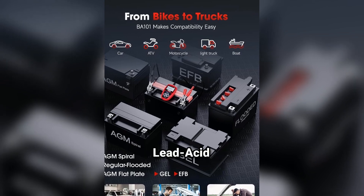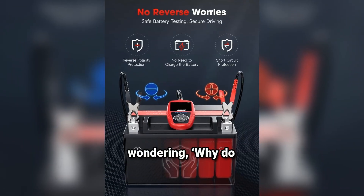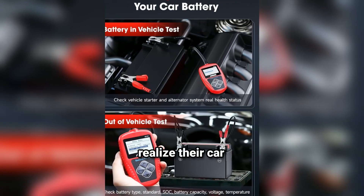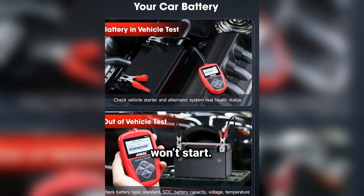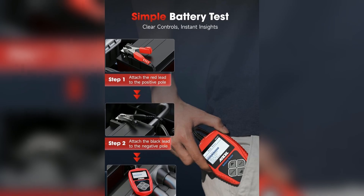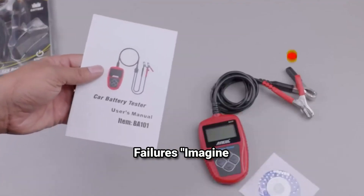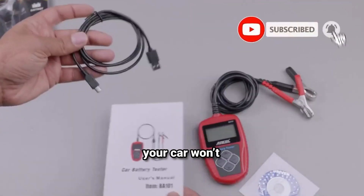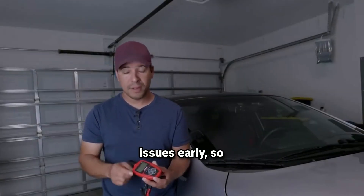Now, why do you even need a battery tester? Most people don't realize their car battery is dying until it's too late and the car won't start. Having a tester like the Ancel BA-101 helps you monitor your battery health so you're never caught off guard, preventing unexpected failures. Imagine you're on your way to an important meeting, or maybe you're in a remote area, and suddenly your car won't start. A quick test a few days before could help you identify issues early, so you're prepared.